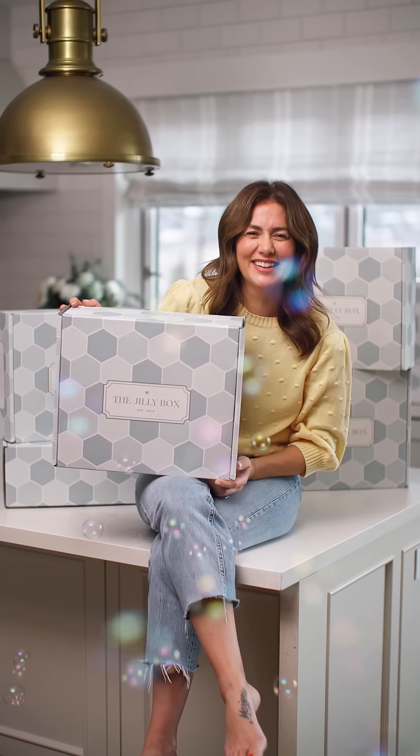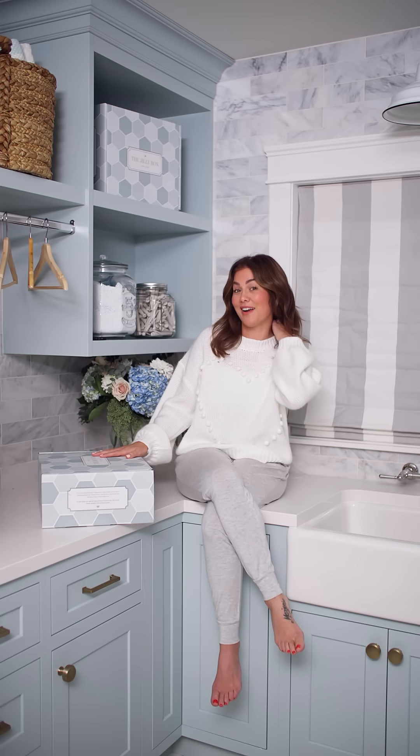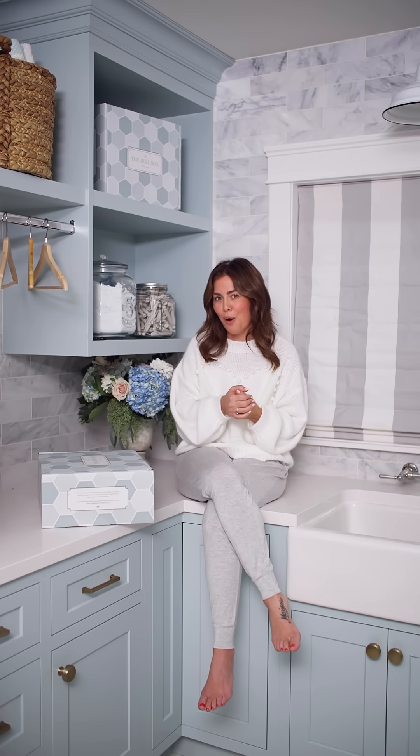Before I do, I always love to talk about the sustainability and value factor of the Jilly Box. The box itself is biodegradable, compostable, recyclable, and can be turned inside out for storage. 93% of the brands included are Canadian brands, 67% are women-owned brands, and we have two BIPOC-owned brands. The value of the box is just under $400 and you're going to get it for $199, and that includes shipping.